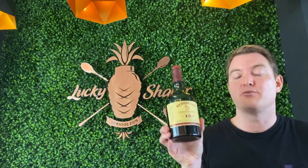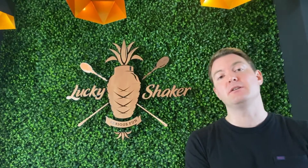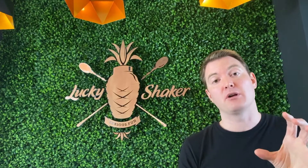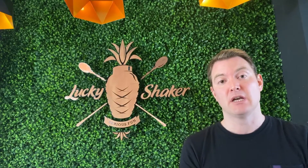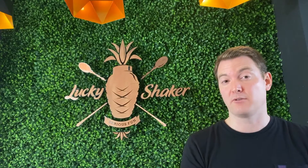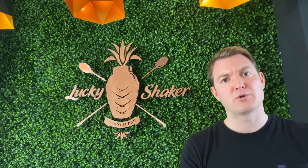Here is a tasting for the Redbreast 12. The Redbreast 12 is what is known as a pot still Irish whiskey, which means there is a combination of malted barley as well as unmalted barley used in the distillation process. Everything else is exactly the same as single malt distillation — it's just that combination of malted and unmalted barley that creates a unique flavor profile unique purely to Irish pot still whiskey, which will come through in the flavor.